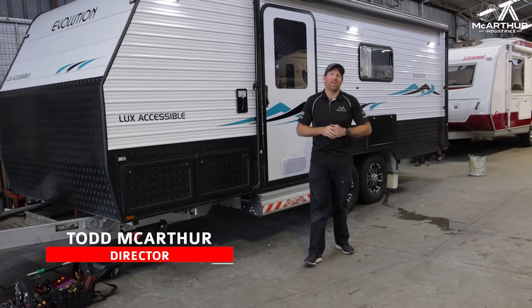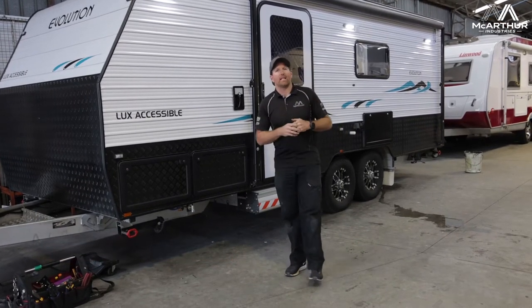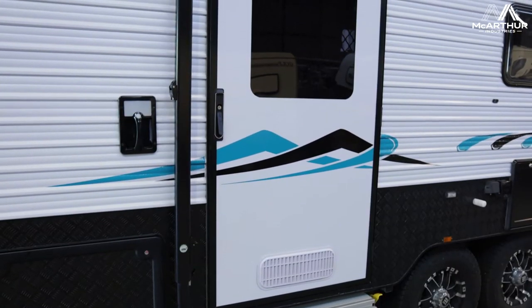Welcome ladies, welcome back to MacArthur Industries. We're here in All Brand Caravan Services and pretty excited. We've worked with a few companies and got to a stage where we can help people in the leisure industry.